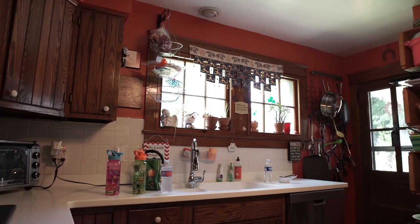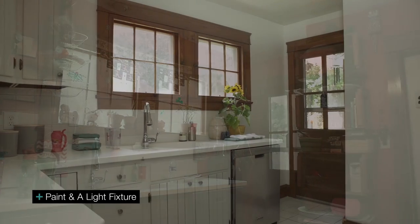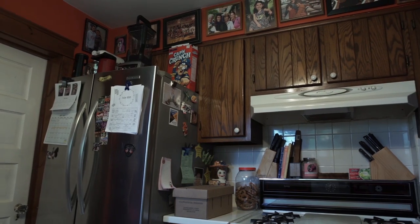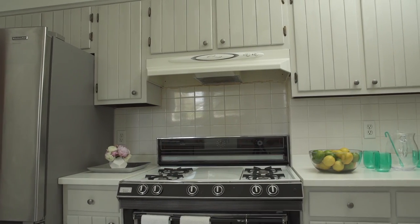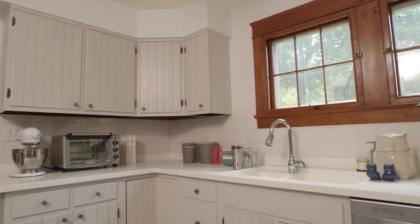We painted the entire kitchen white — often times the heart of the home. Very simple, just paint and a light fixture. And then we added one final detail: we changed the hardware on all the cabinets. Now all the knobs are a great stainless steel that actually picks up the very nice appliances they have in the kitchen.